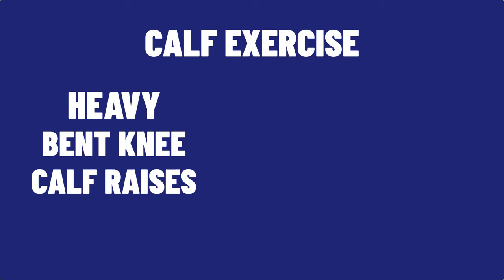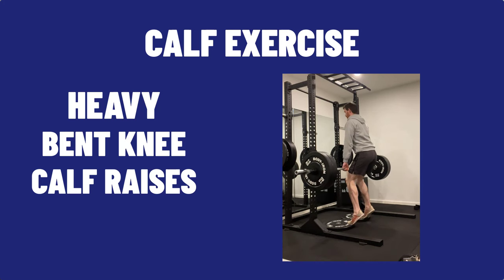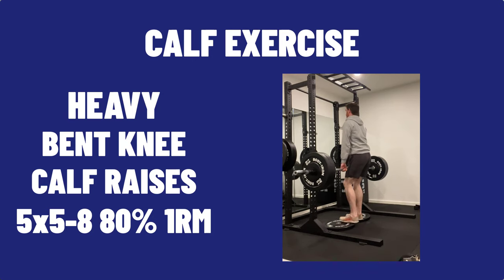Now for my bonus tip to enhance your running performance: one key muscle group that is missing from the study is the calves, which is the primary muscle group for propulsion. The most important exercise I have for you is heavy, bent knee calf raises. On a slightly raised platform, maintain a slight knee bend while going through the up and down motion. I recommend practicing this technique with little to no weight to start, and once you get the hang of it, increase the weight. Eventually, follow the same guidelines in this paper and do about 5 sets of 5-8 repetitions at 80% 1RM.